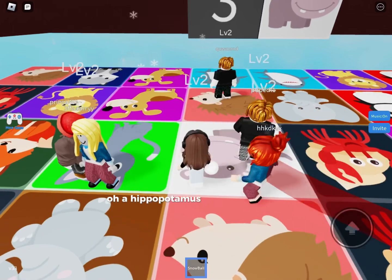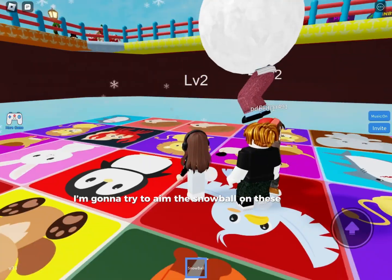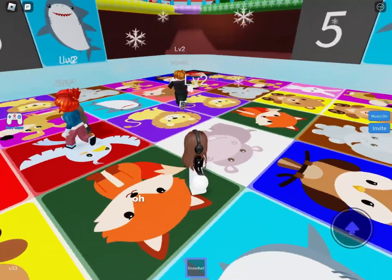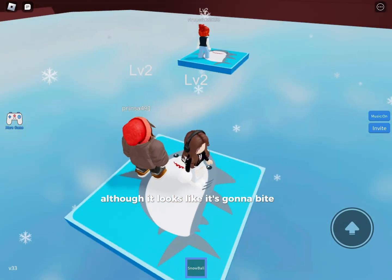Oh, a hippopotamus — this is really easy. I'm gonna try to aim the snowball at these people. Oh, a shark now — it's so cute, although it looks like it's gonna bite me.